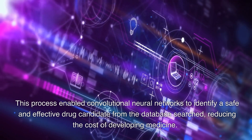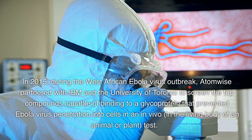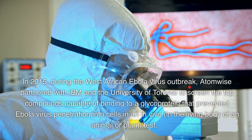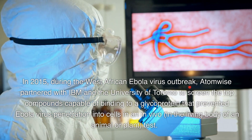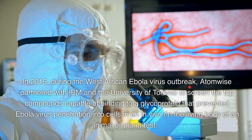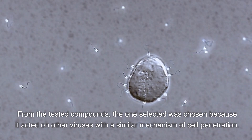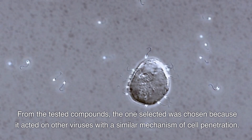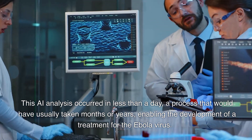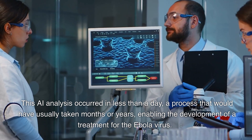In 2015, during the West African Ebola virus outbreak, AtomWise partnered with IBM and the University of Toronto to screen the top compounds capable of binding to a glycoprotein that prevented Ebola virus penetration into cells in an in vivo test. The selected compound was chosen because it acted on other viruses with a similar mechanism of cell penetration. This AI analysis occurred in less than a day — a process that would have usually taken months or years — enabling the development of a treatment for the Ebola virus.